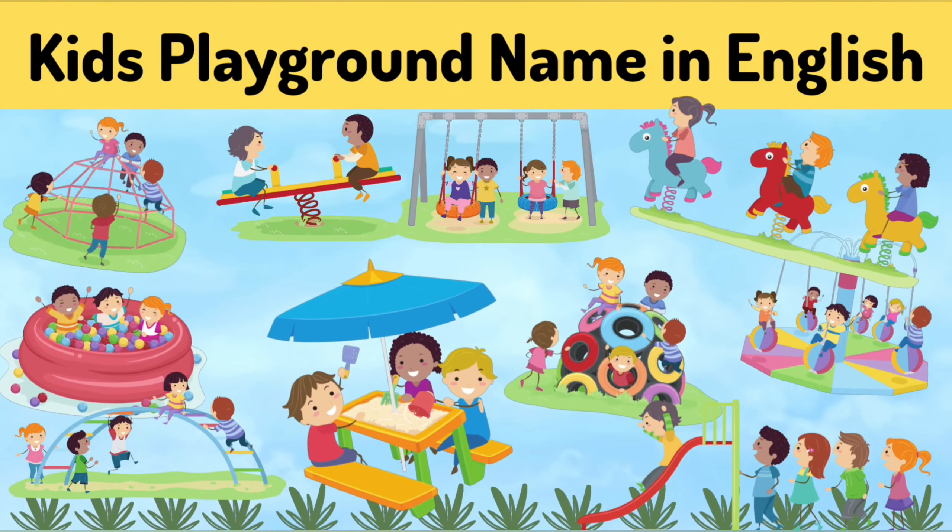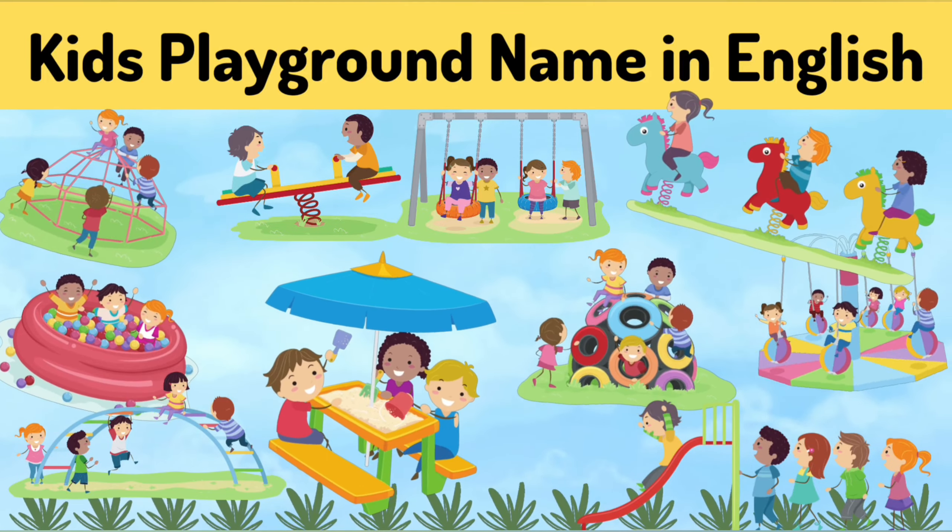Hello kids, let's learn outdoor playground names in English with cartoon.